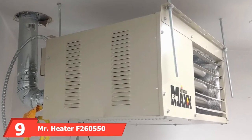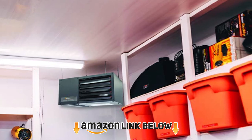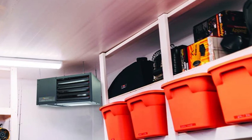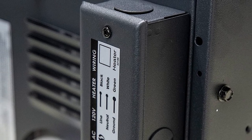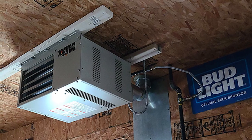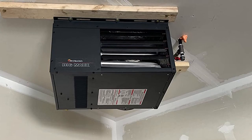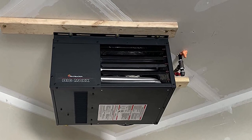Next at number nine, we have the Mr. Heater F260,550 Big Maxx MU15. This product features a forced air heating unit that produces around 50,000 BTU with the help of a tubular heat exchanger, with adjustable airflow to suit your requirements. It's sufficient to heat around two to three cars in a single garage space. For safety, it requires a minimum of eight feet of clearance from the wall, and features spark ignition and a self-diagnosing control to prevent any danger or threat.